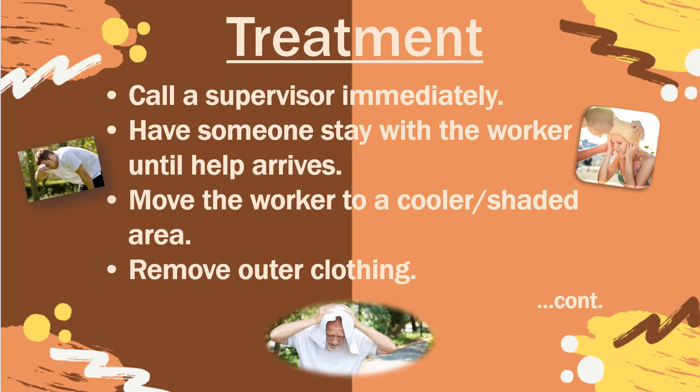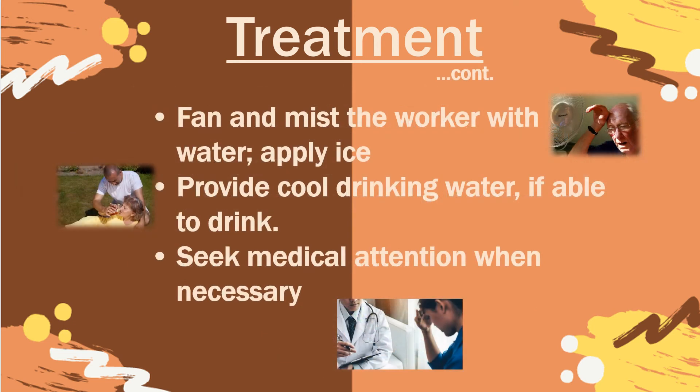If you or a co-worker is showing signs of any of these heat illnesses, here are some treatments that can help. Call a supervisor immediately and inform them of what's going on. Have someone stay with the worker until help arrives. Move the worker to a cooler, shaded area and remove outer clothing. You can also fan and mist the worker with water and apply ice. Provide cool drinking water if they are able to drink, and seek medical attention when necessary.